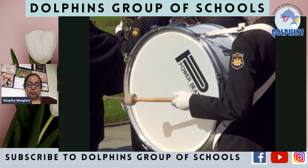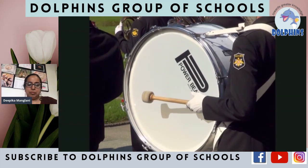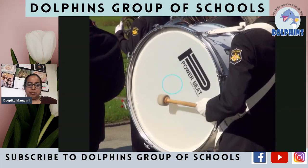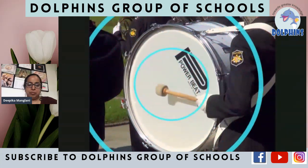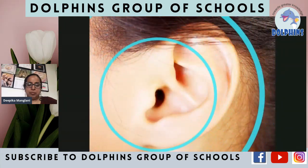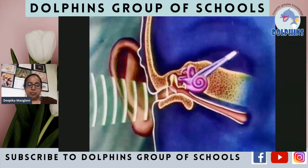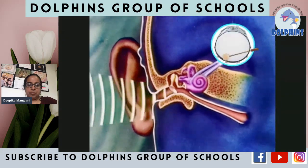The skin on a drum is stretched very tight. When you hit it, it vibrates back and forth very fast. The air around the drum skin vibrates too. This air travels to your ear. When the vibrating air hits your eardrum, your ear sends the sound to your brain. That's when you hear the sound.